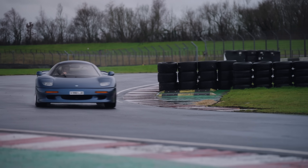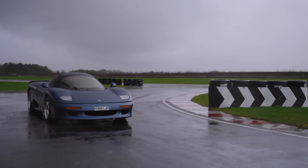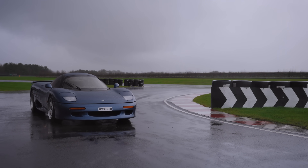Much like a McLaren F1, actually. It's an XJR15 — I never thought I'd get to drive one, let alone in the wet on a day like this, and actually enjoy it. I was so nervous beforehand, almost to the point of not wanting to do this. But now I have, I'm glad I have.